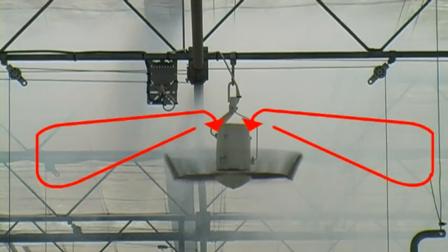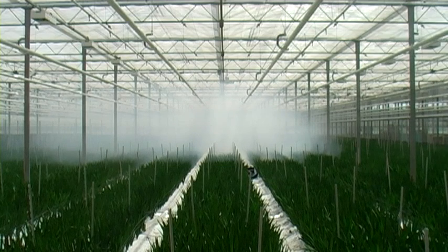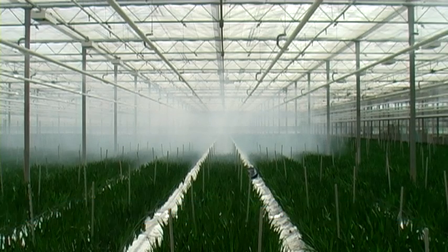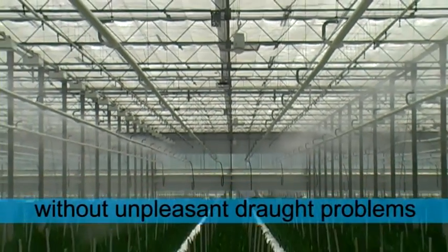The air above the Nivolator is also suctioned and mixed with the cone-shaped airflow. The Nivolator will provide a uniform temperature distribution and relative humidity. You will have a more active crop, especially because of the mixture of the micro and macro climate. Since the whole air mass is continuously in motion, moisture accumulation between the plants will decrease — all without unpleasant draft problems.